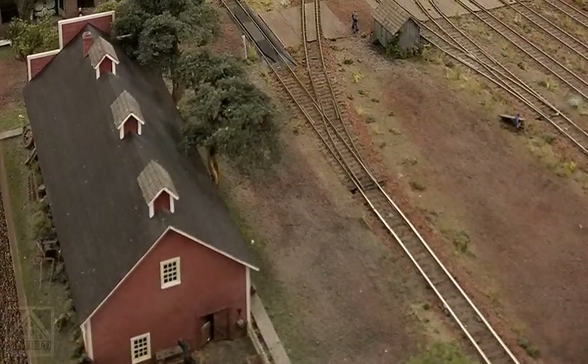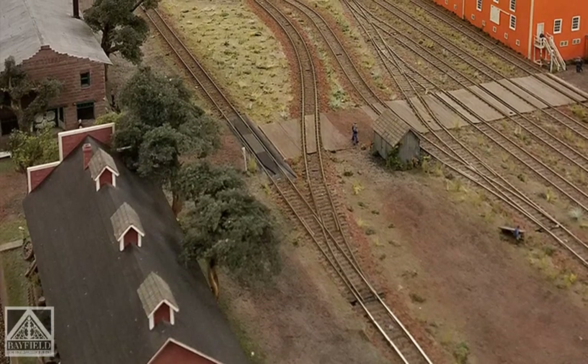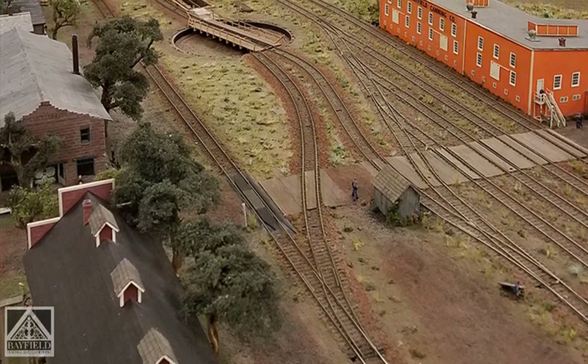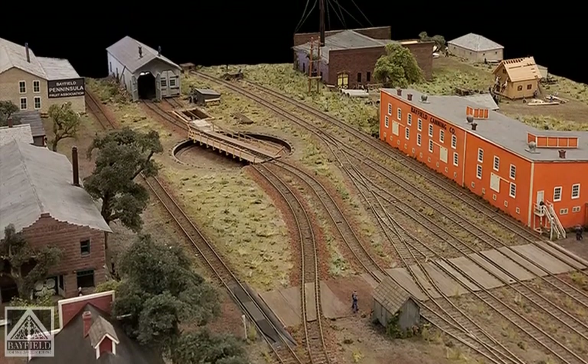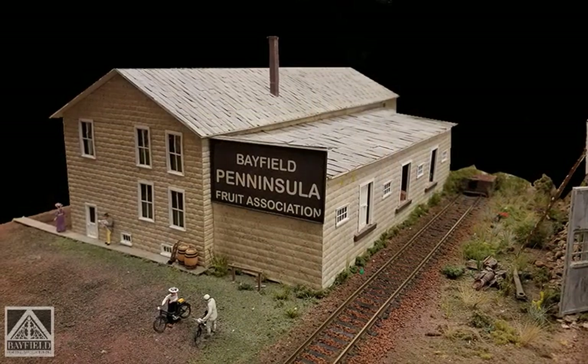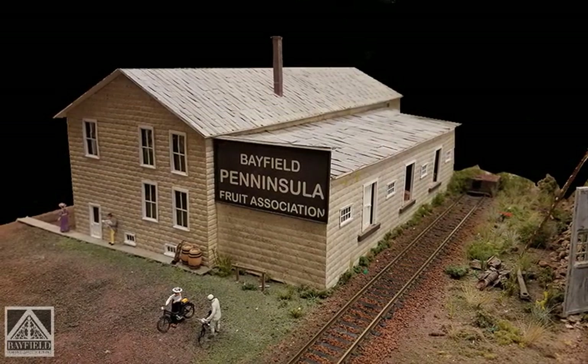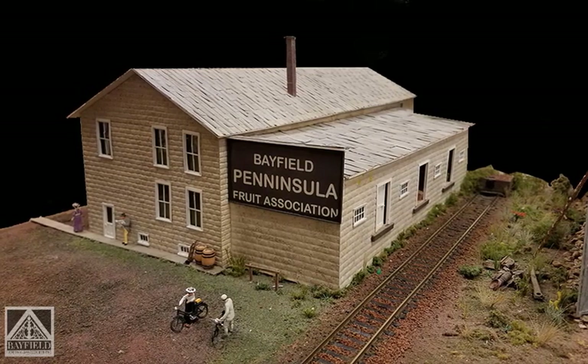Let's start with the east end of the yard, which would be across the street from the present day marina. The track that went across, I believe it's Front Street, went in front of the Bayfield Fruit Growers Association building, and there was a small building on the other side of the track from it, and there was a weigh scale out in front.